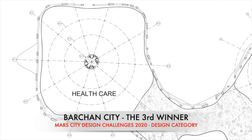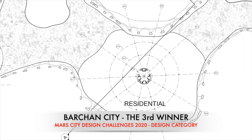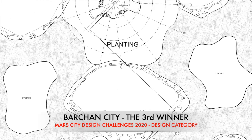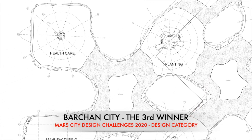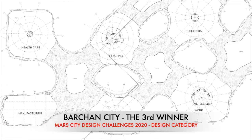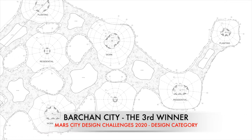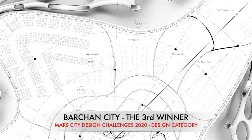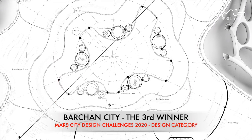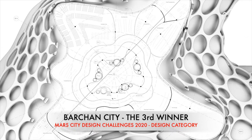The city starts with the most essential buildings which are healthcare, manufacturing, residential, and planting facilities. The healthcare building is essential to study the changes that occur to the human body within the extraterrestrial environment. Manufacturing uses ores already present on Mars to produce building materials. As the city expands, it creates work, education, and more of the existing facilities. The program builds an interconnected plant-centric community while also providing functions that build the enjoyable community the project aims to achieve.